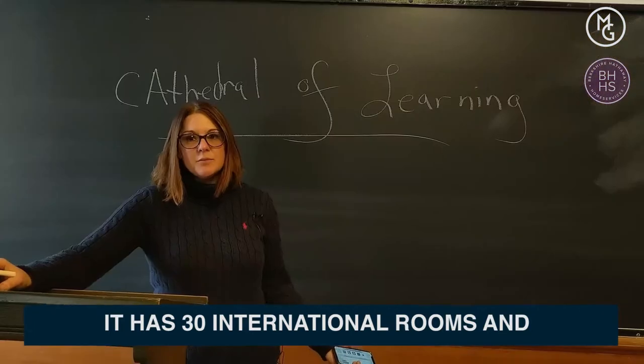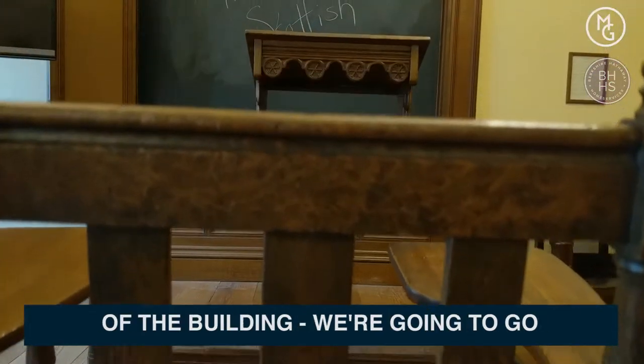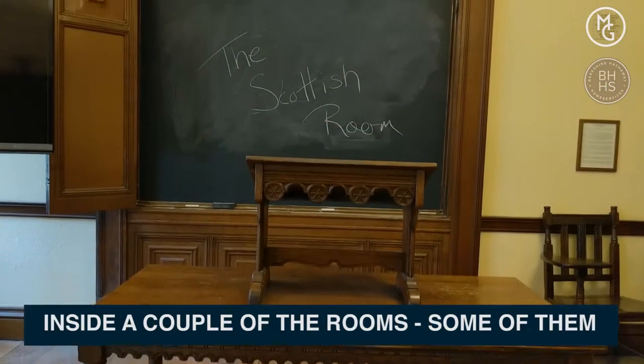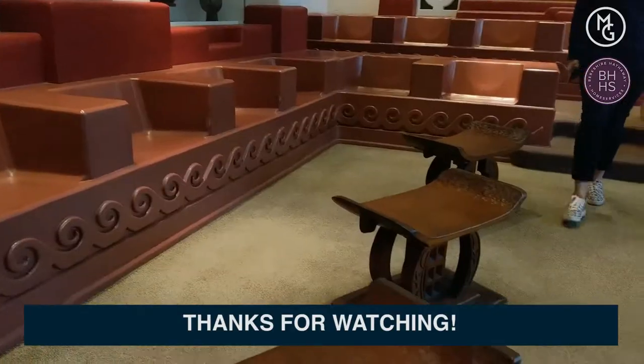It's got 30 international rooms and right now I'm in the Swedish room. I'm going to give you a little tour of the building — we're going to go inside a couple of rooms. Some of them are occupied right now with classrooms and you'll see a whole bunch of people around. Thanks for watching.